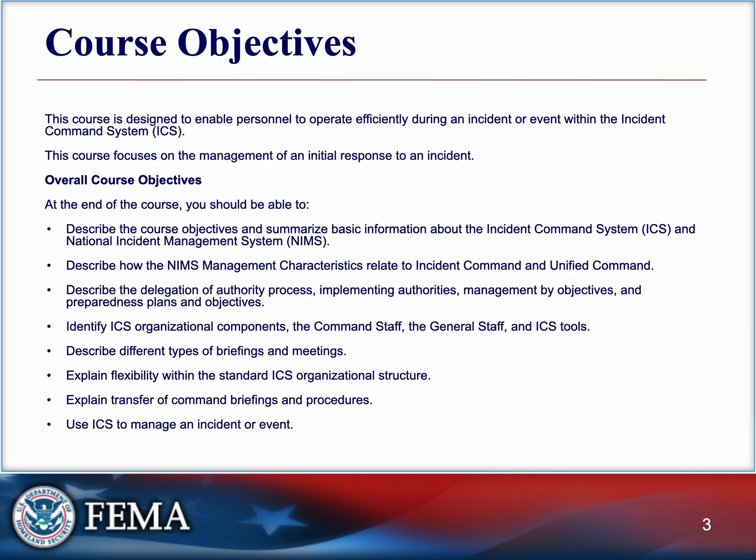We really hope you stick with us because after all of this info, you can go online, take the course, take the test, pass it, and receive your certificate. If you're new to emergency services, this will give you a strong foundation in how the big-picture response happens.